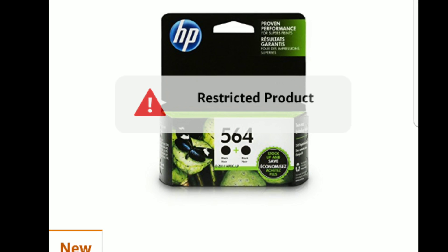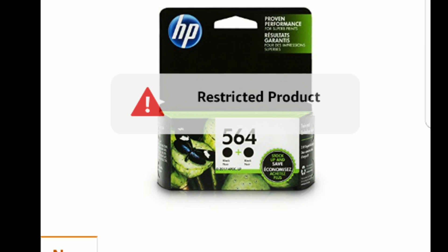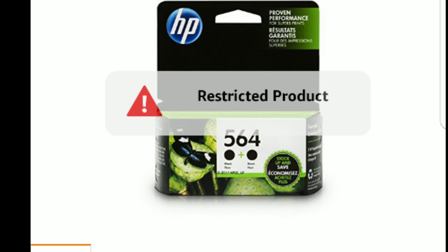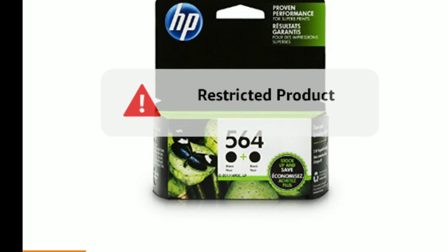Sometimes it's a manufacturer requirement that they need to be the exact manufacturer in order to sell that item. Do not sell a restricted product or try to sell a restricted product because it could be very dangerous for the future of your Amazon account.